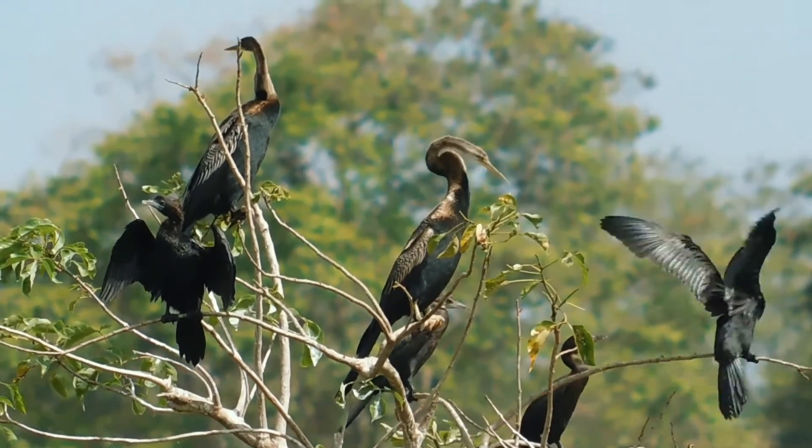IUCN listed this species as nearly threatened.